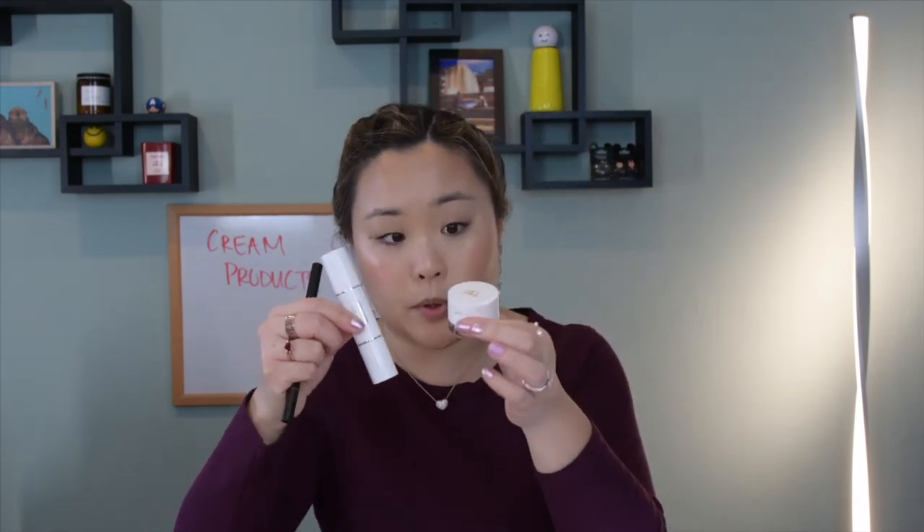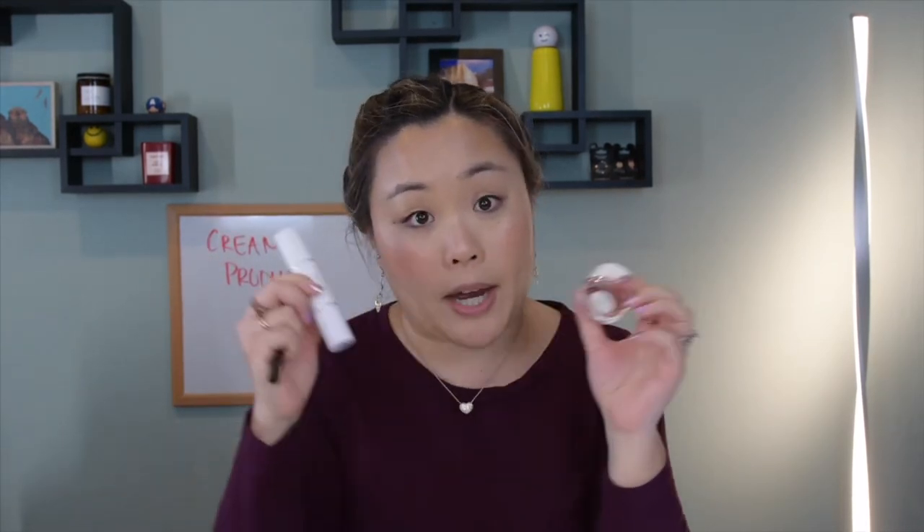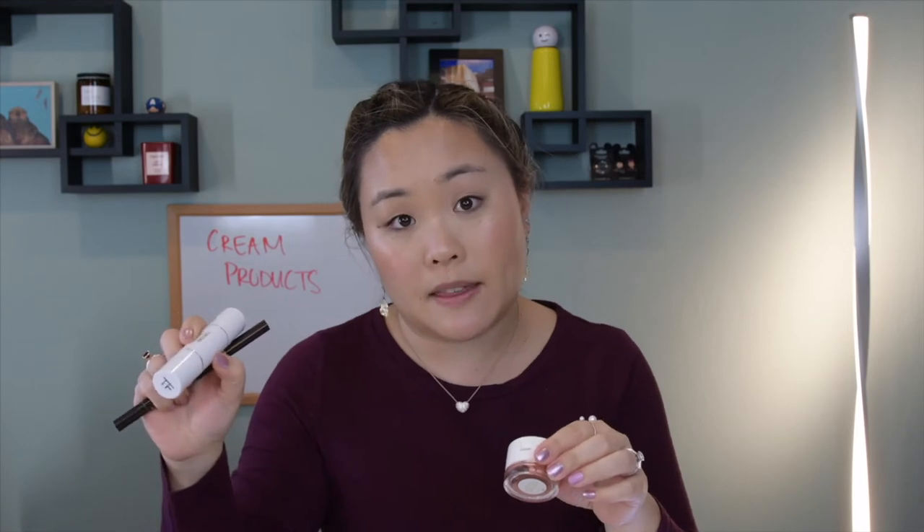Now let's move on to eyes. I actually have two cream products I'm going to use, but before that I want to do my eyebrows first. I'm going to speed this part up, but at least you can see what I'm doing and how I apply them. Going in with my Tom Ford Brow Sculptor in the color 2 Taupe.